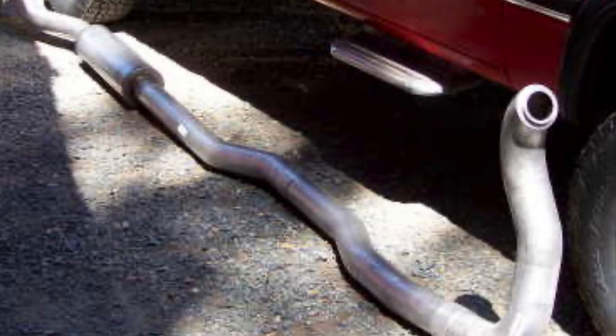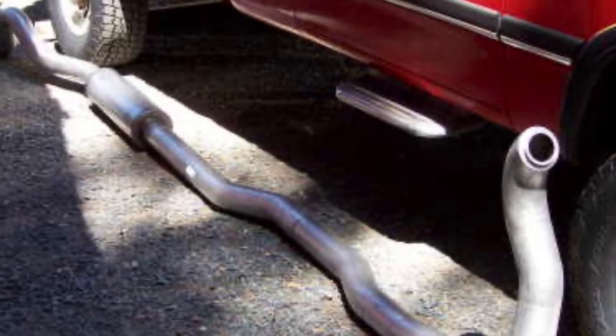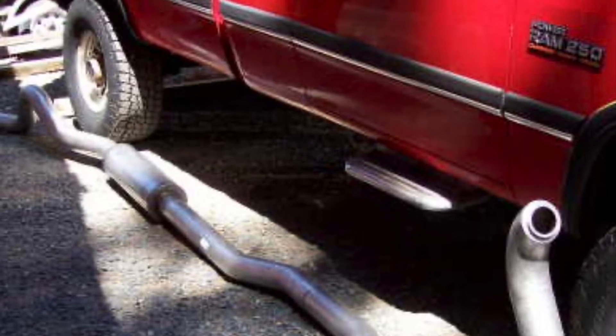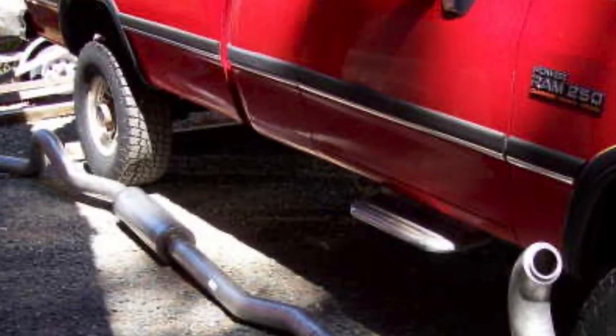At the time these trucks were manufactured, federal emissions laws were more lax. These are true pre-emissions trucks, so they were not equipped with emissions equipment out of the factory. They were equipped with turbo back exhaust systems with mufflers.